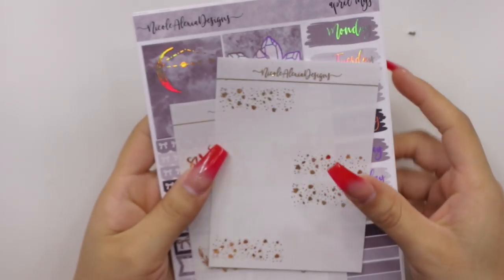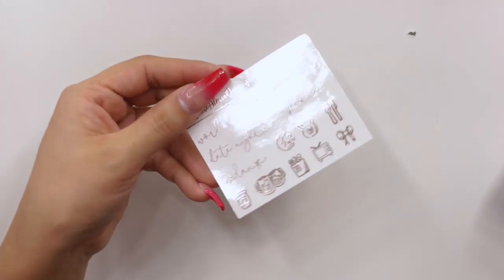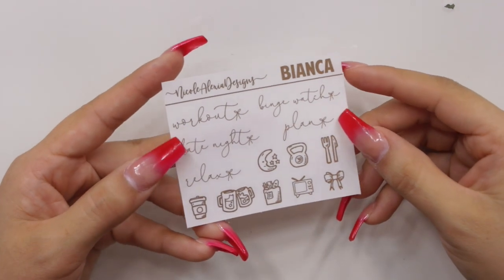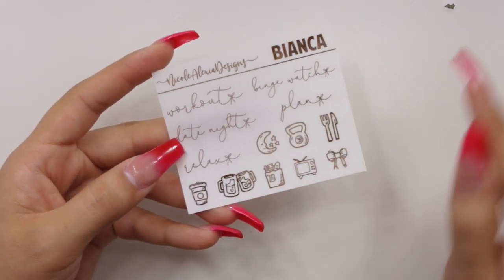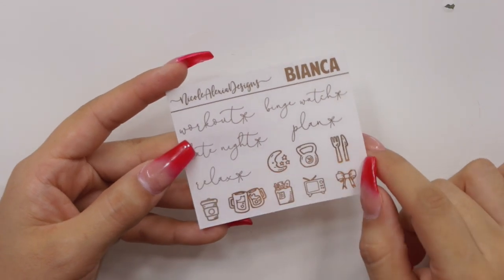And then last but not least we have Nicole Alexa Designs. The freebie I got was I believe one of her PR girls, Bianca — I didn't specifically pick this one up, but I'm excited about it. You have workout, date night, relax, plan, and binge watch, plus a bunch of little icons on I believe rose gold foil. The first thing I picked up from her were some foil overlays — I realized I didn't have any fall themed overlays for my stickers, so I went ahead and picked these up as part of her $2 Tuesday.